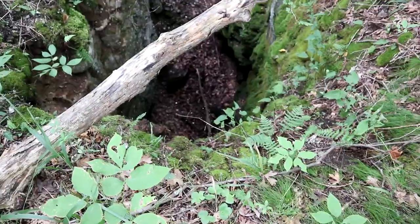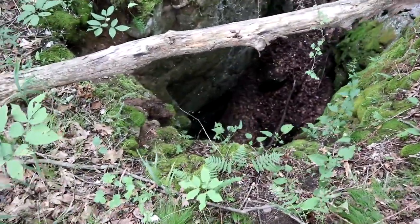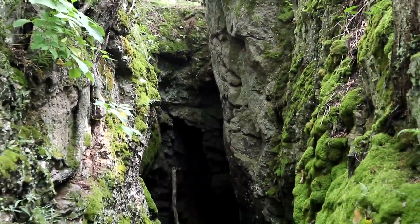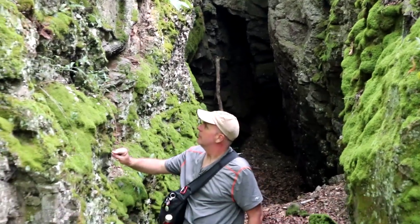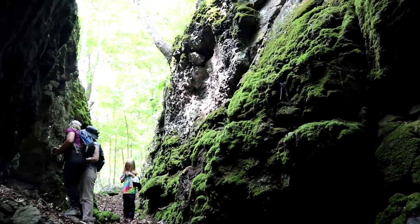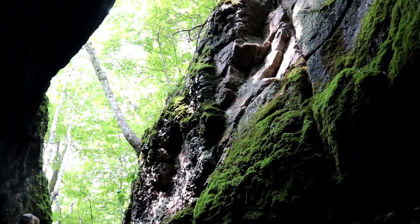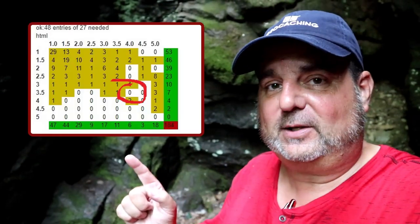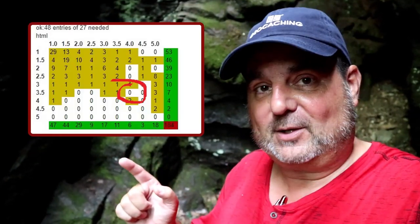Look at this — wow, holy doodle! Look at how deep that is. Awesome, it's beautiful. This was the object of our mission today — a difficulty 3.5, terrain 4 earth cache. An earth cache I didn't have for my DT grid for earth caches. Got it now, and that'll give me 54 squares filled. Lyric Glasses has 53 — we've got to find out which one she's missing.